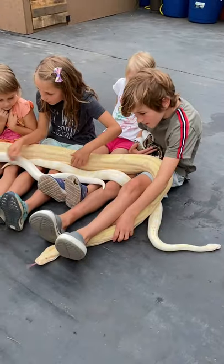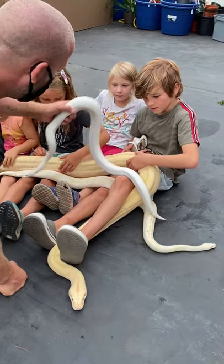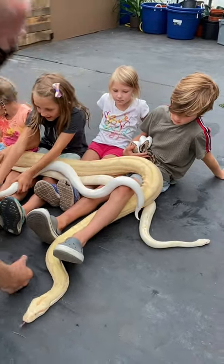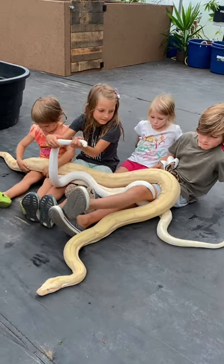A couple of big differences between the boas and the pythons: one is the strength. Boas are usually twice as strong as pythons. So if you had a python the same size as this boa, the boa is going to be twice as strong usually because boas have a lot more muscle density.